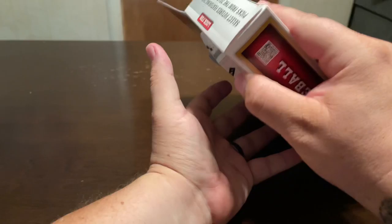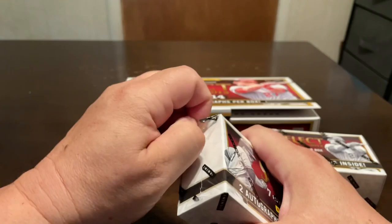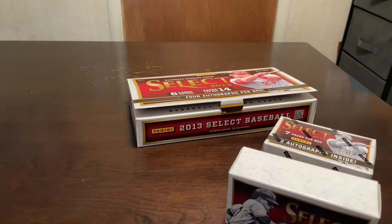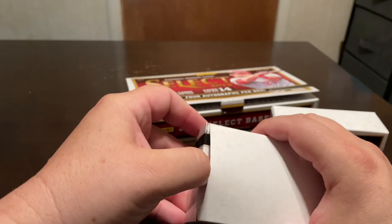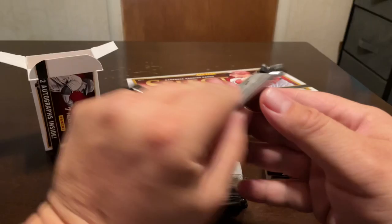I picked up a couple boxes of this at my card shop. Hopefully we could hit a Mike Trout, but no guarantee there. Even though Panini is non-licensed stuff, I still enjoy opening up Panini Baseball — I usually try to do a little bit every year. Last year on Select I pulled the Mike Trout blue, numbered to his jersey number 27 — like number 27 out of 35 or something. So let's see what we get out of box one.